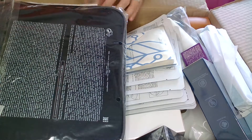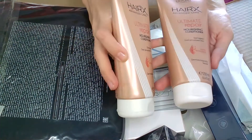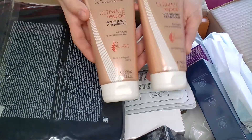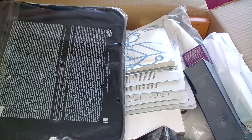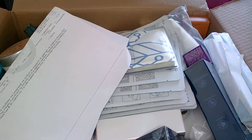Then I ordered from HairX the Ultimate Repair version, and I actually have two in my order. I love it — it's a very good conditioner for damaged or over-processed hair and it comes in 200 milliliters.